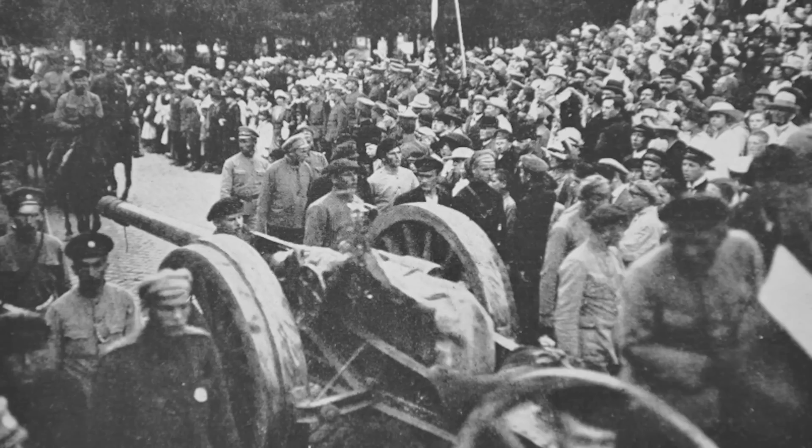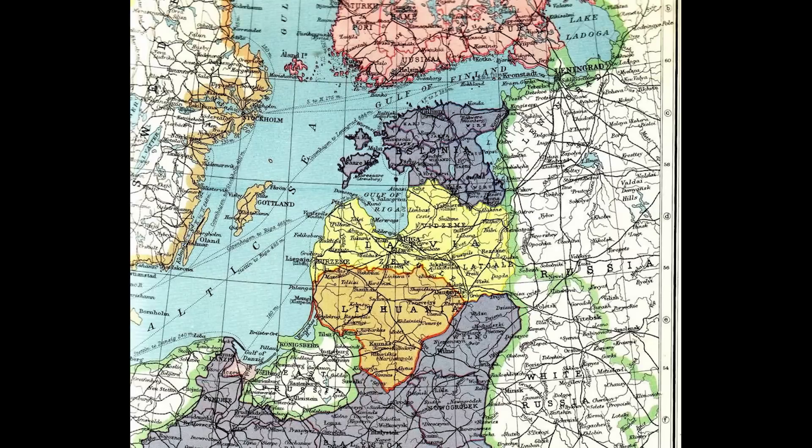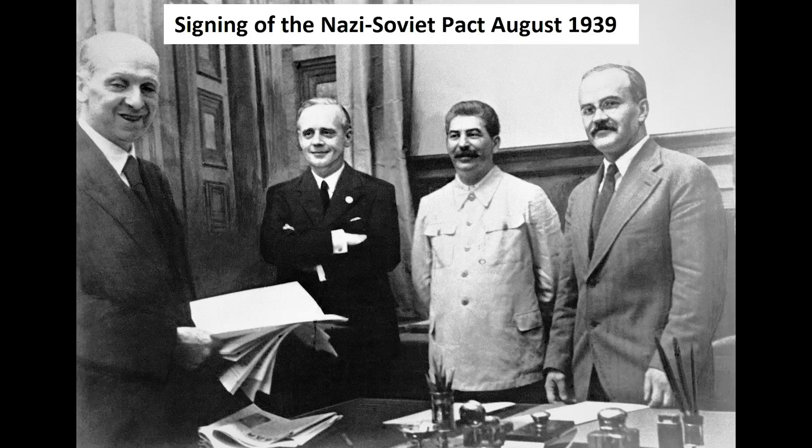When Latvia achieved their independence in 1919 after seceding from the collapsing Russian Empire and then defeating an invasion from the emerging Soviet Union, they were also left with a bit of a problem. Like all the new Baltic states, they were small countries with big neighbours, and the new Latvian nation's security — indeed its very existence — was going to prove to be at the whims of the dealings of the major regional powers.